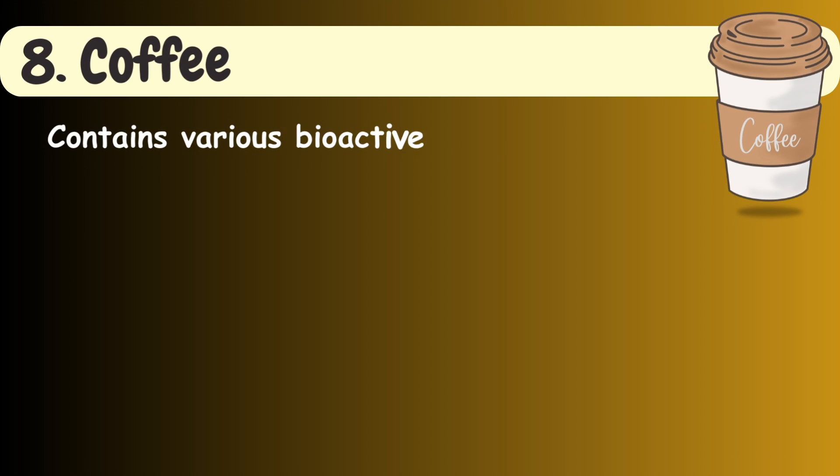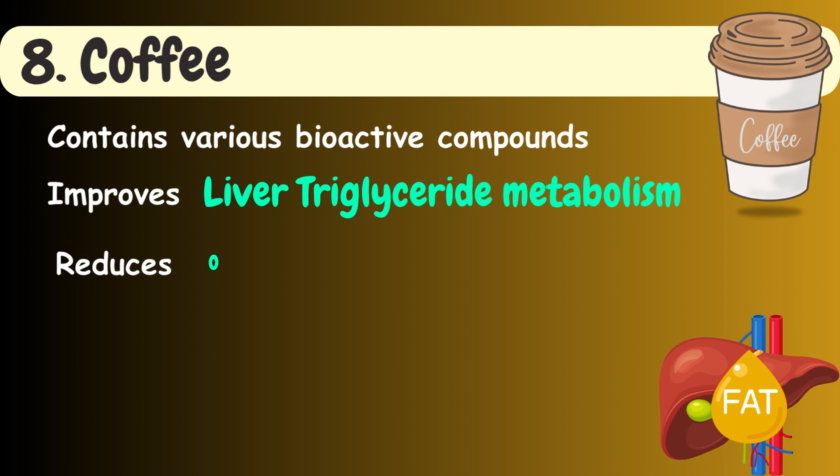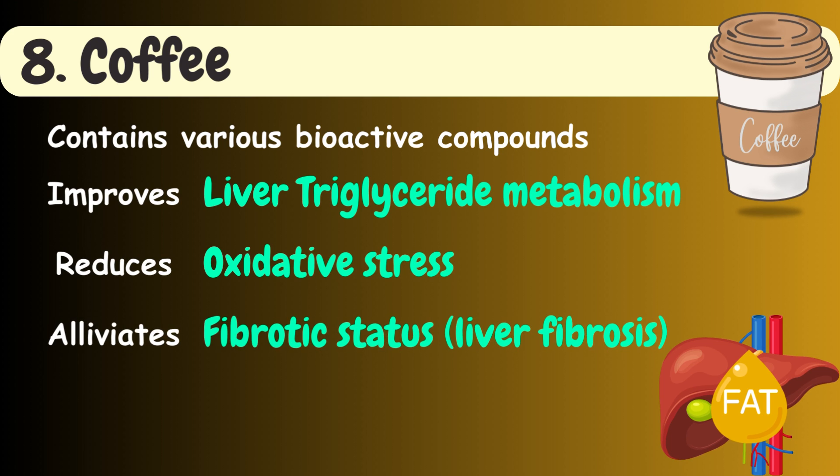Eighth in the list is coffee. Coffee contains various bioactive compounds with potential benefits in relation to fatty liver disease. Coffee improves liver triglyceride metabolism, reduces oxidative stress, and helps alleviate fibrotic status.